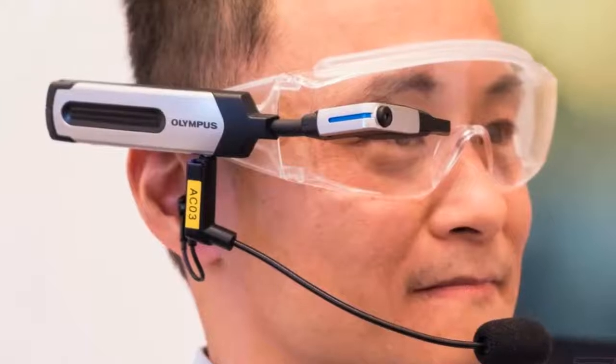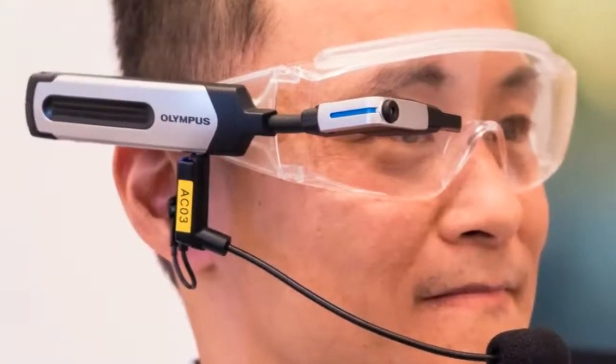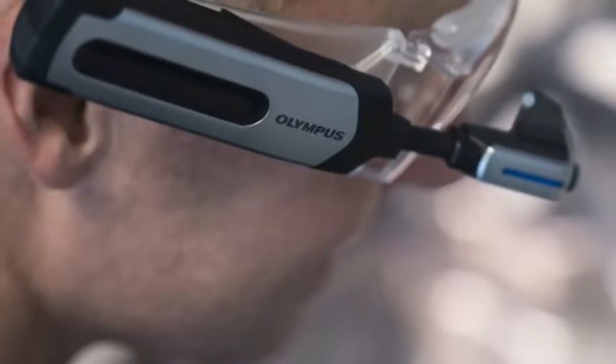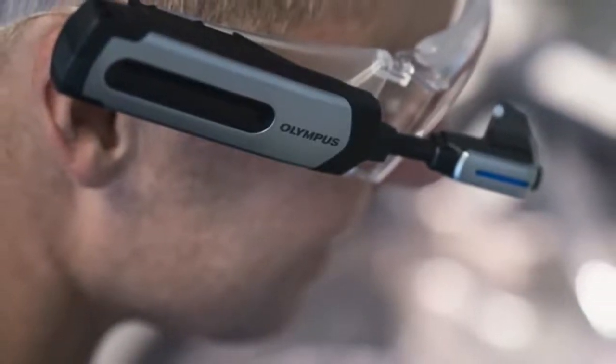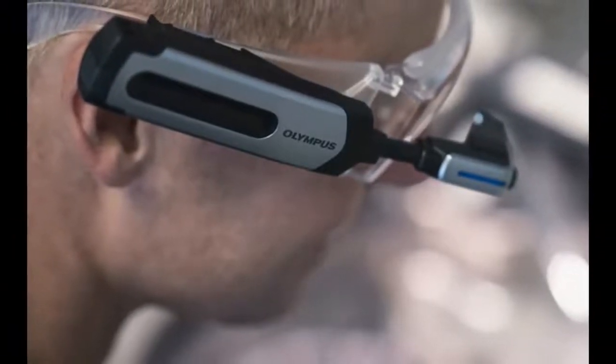Battery life on the EI10 is only about 30 to 60 minutes, according to Olympus. But the 300mAh battery is easily swappable, and the headset won't immediately power down while you change it out. That's a nice touch when you consider that whatever use the EI10 gets as a product will likely come in an on-the-job, in-the-field setting.